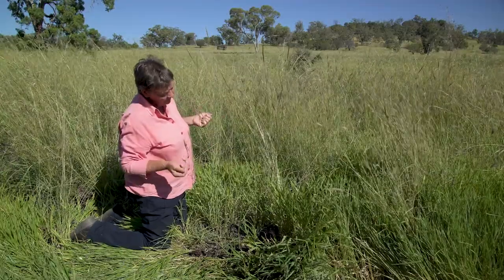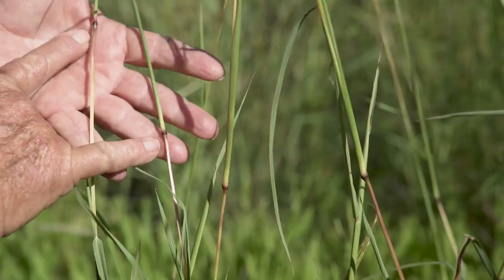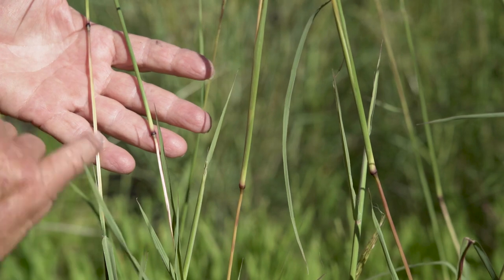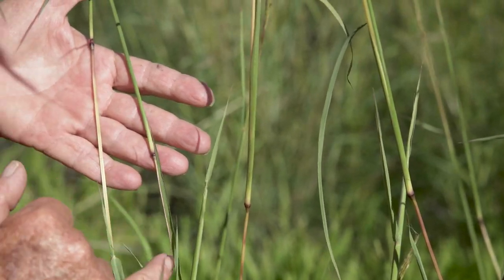One of the characteristics of red grass is that these plants virtually always have bright red nodes on the flowering stems, and as they age the redness seems to become much more pronounced.